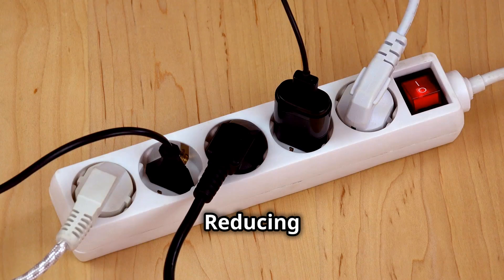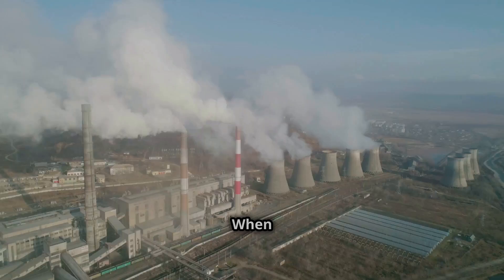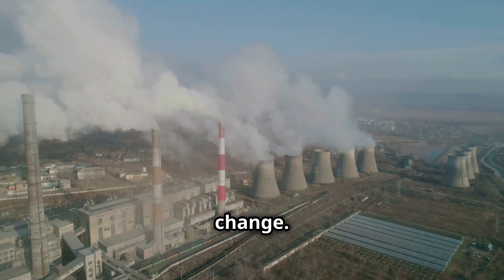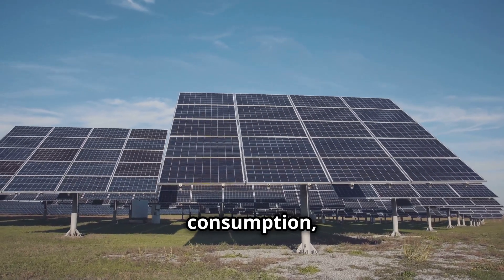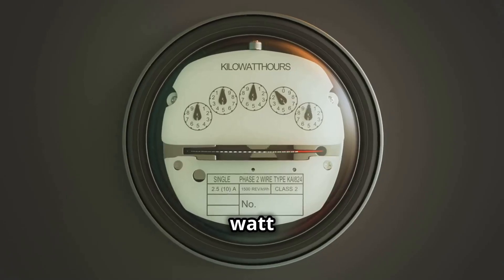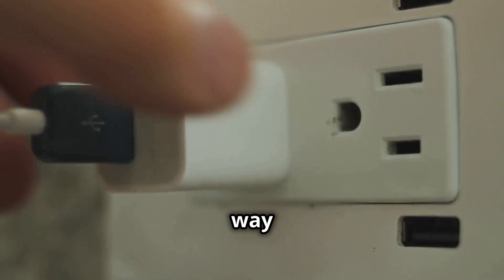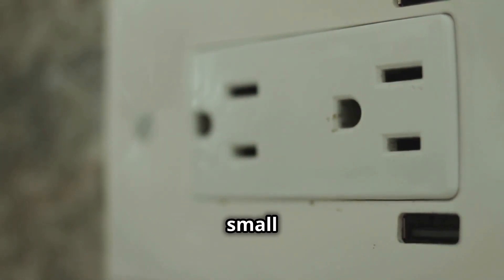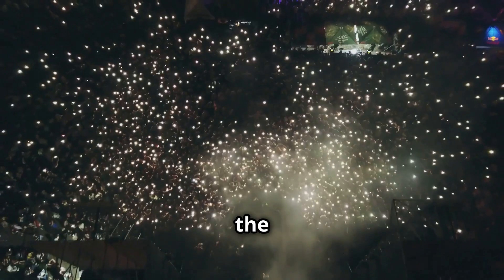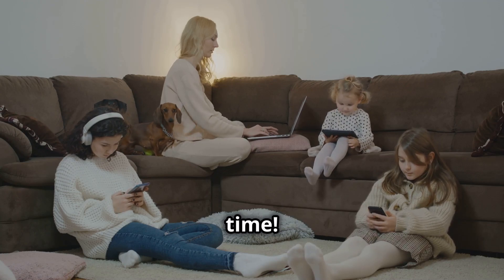Reducing standby power isn't just about saving money — it's also about protecting our planet. When we waste electricity, we contribute to greenhouse gas emissions, which contribute to climate change. By reducing our energy consumption, we can help reduce our impact on the environment. It's like recycling, but for electricity. Every watt of power we save is a step towards a cleaner, healthier planet. Unplugging your phone charger might seem like a small act, but if everyone made a conscious effort to reduce their standby power consumption, the collective impact would be enormous.